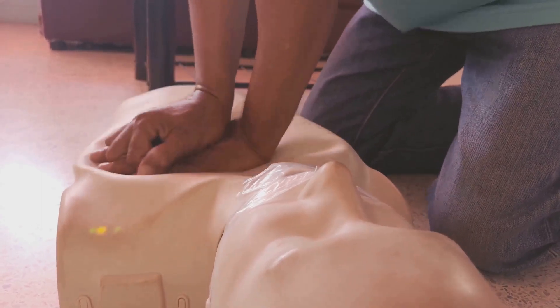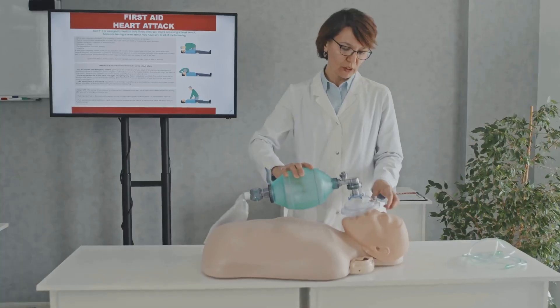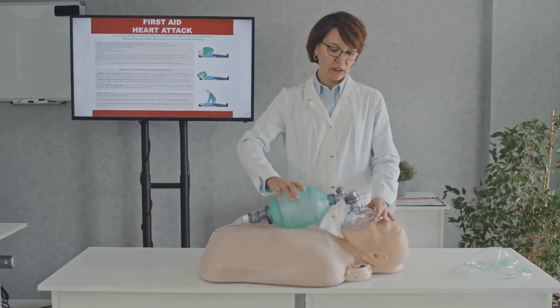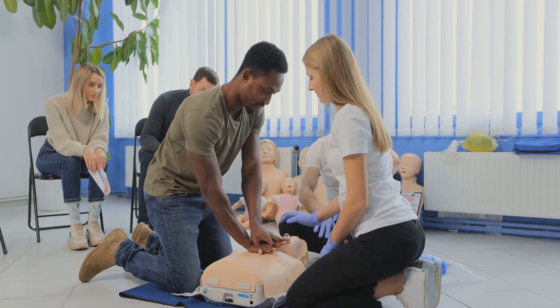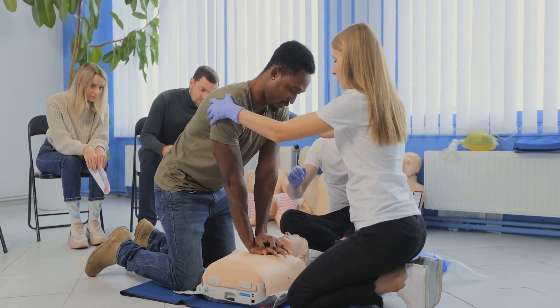Then kneel beside the person and place the heel of one hand at the center of their chest. Place your other hand on top of the first, interlock your fingers, and keep your elbows straight. With your shoulders directly above your hands, use your upper body weight to administer chest compressions. These should be about 2 inches deep and delivered at a rate of 100 to 120 per minute.